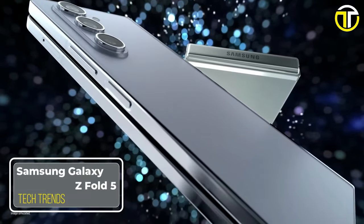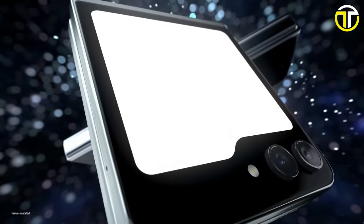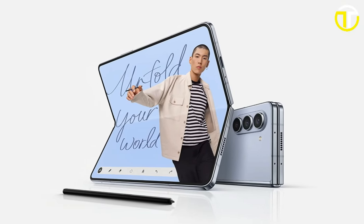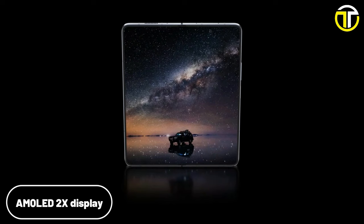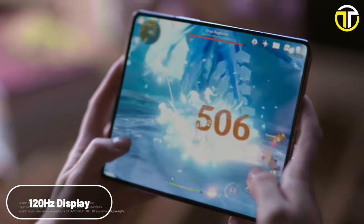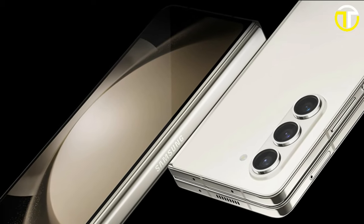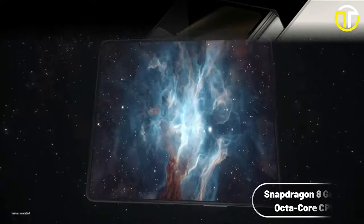Number 4: Samsung Galaxy Z Fold 5. The Samsung Galaxy Z Fold 5 is a testament to Samsung's continuous innovation in the foldable smartphone segment. Featuring a dynamic AMOLED 2X display, the Galaxy Z Fold 5 promises vibrant and sharp visuals. The main display boasts a maximum refresh rate of 120Hz, ensuring smooth scrolling and a responsive touch experience, which is essential for both work and play.